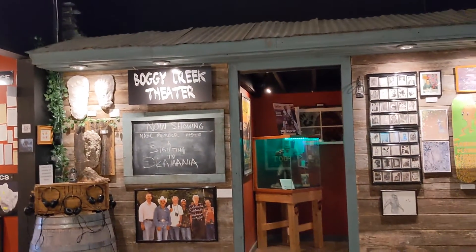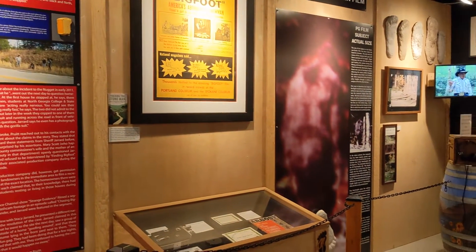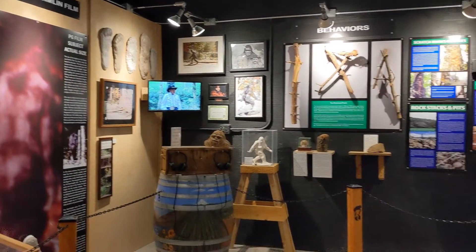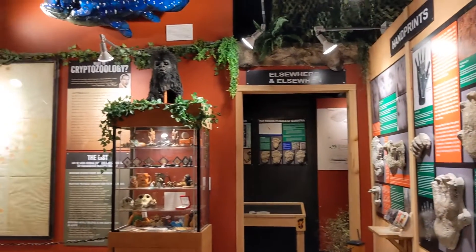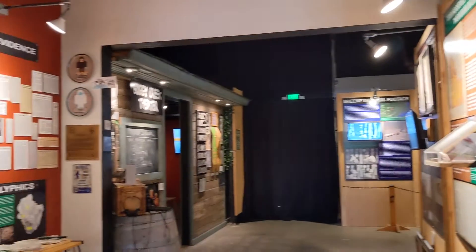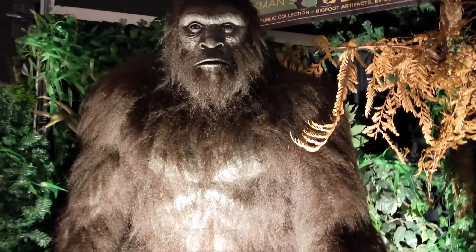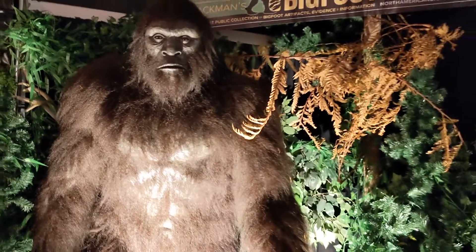Once you're inside, this looks very, very — unsurprisingly — Bigfoot heavy. There's a lot of Bigfoot, really anything through the years: various footage, casts, prints, memorabilia, film, props, masks — really everything from all over the world. And speaking of which, he is here. There he is — Mr. Foot — standing right there so you can meet him, as I am, at this museum.